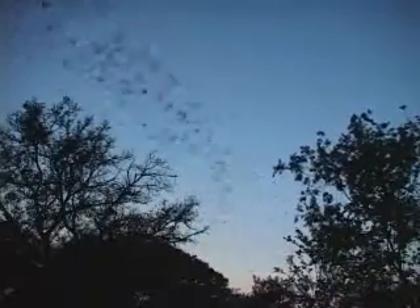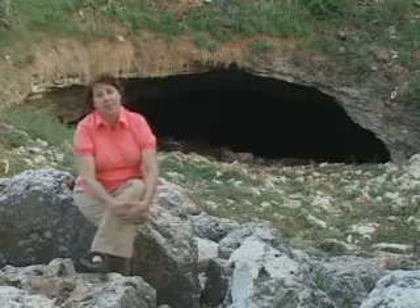Bats are often feared but very critical animals to our ecosystems. They're very interesting animals. Besides just hanging upside down and being able to fly as a mammal, they do lots of other things.